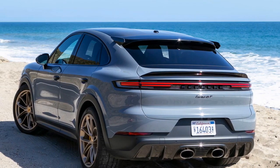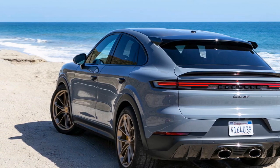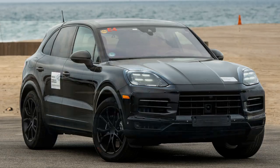6. Exceptional handling — Porsche's engineering expertise shines through in the handling of the Cayenne Turbo GT Coupe. It features adaptive suspension and chassis control systems, ensuring a dynamic and precise driving experience.